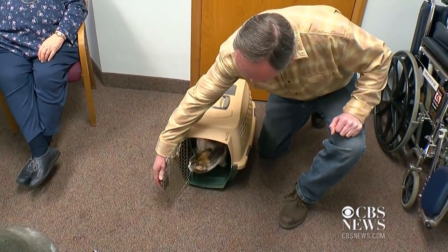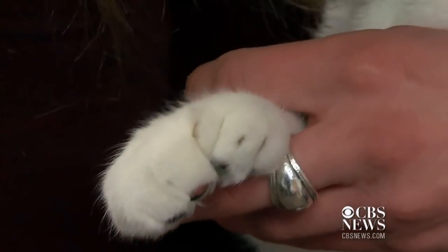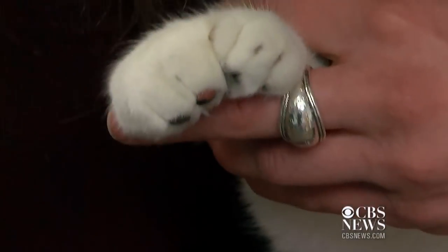Meet Paws, the polydactyl cat. She has three extra toes on each fore paw and three extra on her back paws. Owner Jean Martin says her genetic trait comes in handy. It almost looks like a catcher's mitt, but she can walk on the edge of a drawer because her feet kind of grip like this.